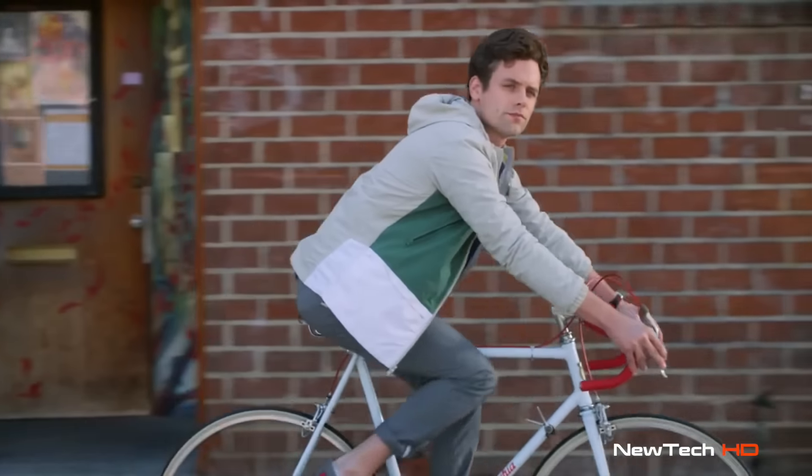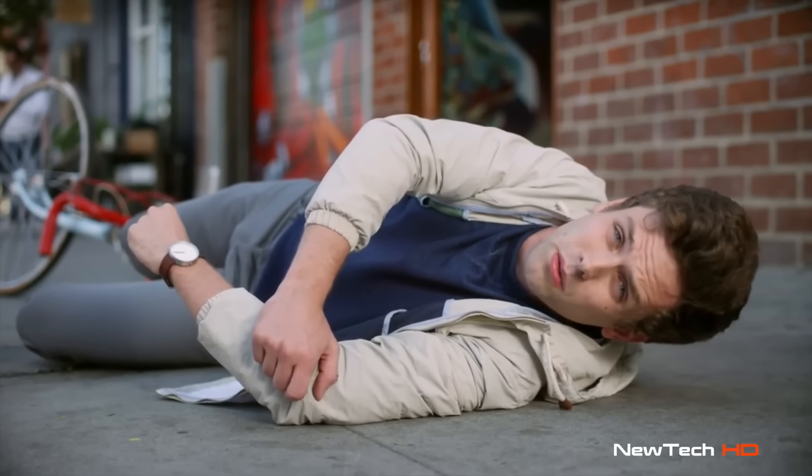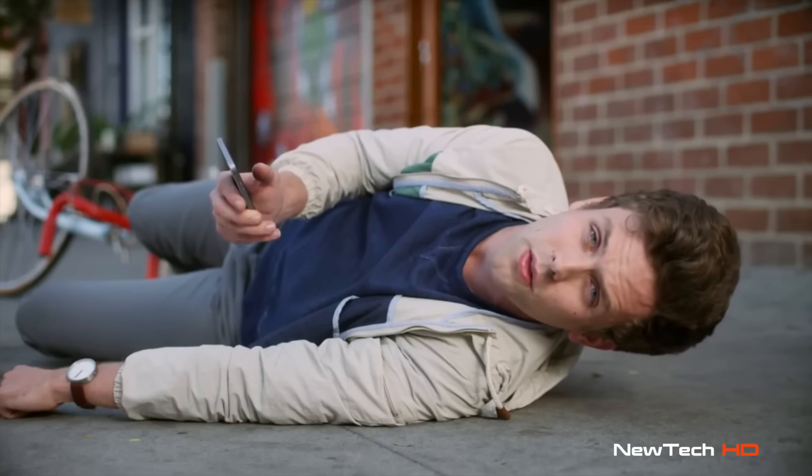Let's talk safety. Sky lock knows when you've been in an accident, and will check to make sure you're okay. If you're not okay, it'll alert the authorities. Help is on the way.